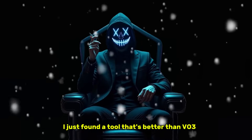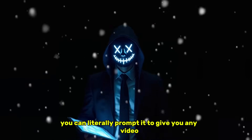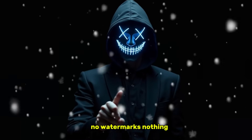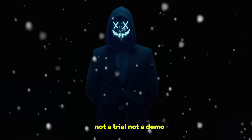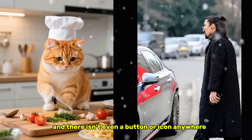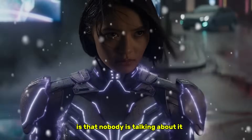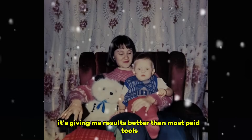Oh my goodness, I just found a tool that's better than VO3. You can literally prompt it to give you any video length you want, include any sound you want, and it spits out high quality content with no credits, no watermarks, nothing. This thing is completely free, and there isn't even a button or icon anywhere for credits. It's like they forgot to add the paywall. What shocked me the most is that nobody is talking about it. This has been hiding in plain sight, and somehow it's giving me results better than most paid tools.